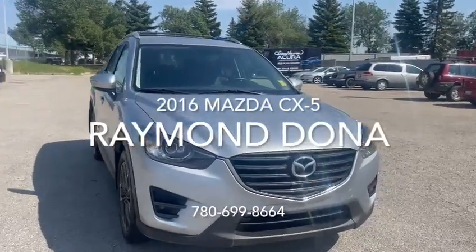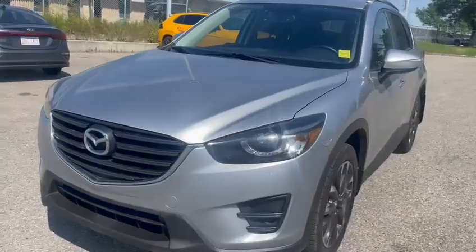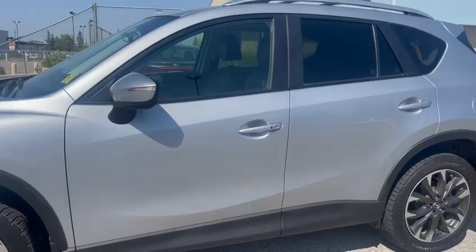It's Ray here with Southview Acura. Here's the 2016 Mazda CX-5. You have 3M on the hood and on the fenders, coming onto the side.